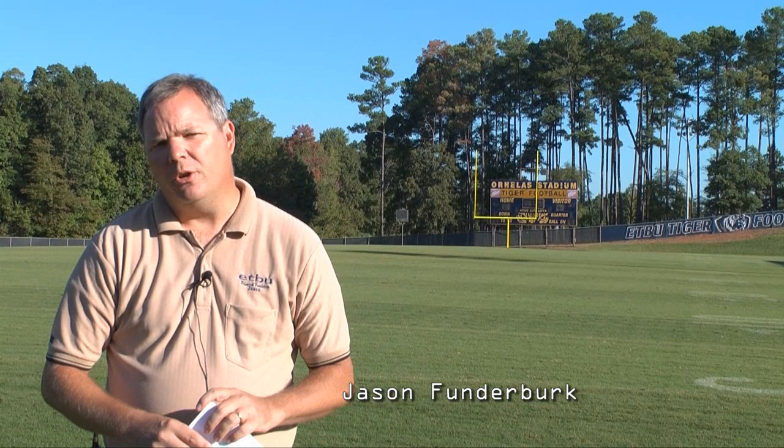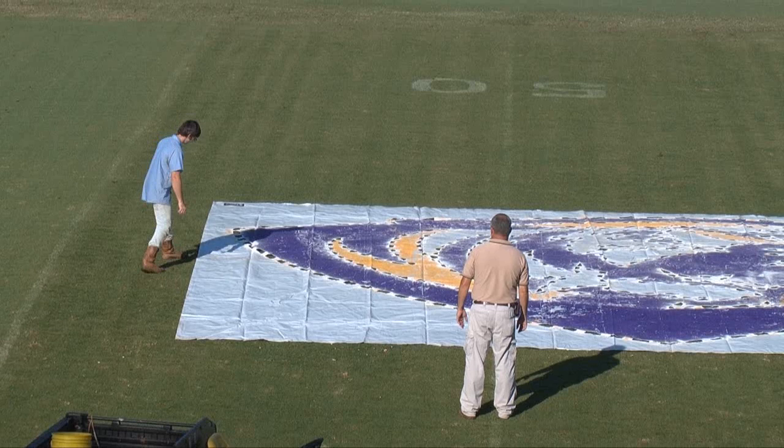We are about four days out from our first home football game here on campus. So what we're going to do today is get our stencil out and put it here on the midfield. As you can see, J.P. Patterson is out here mowing the field now, and the field will get about two more mowings before the first home game. So today is the stenciling process.